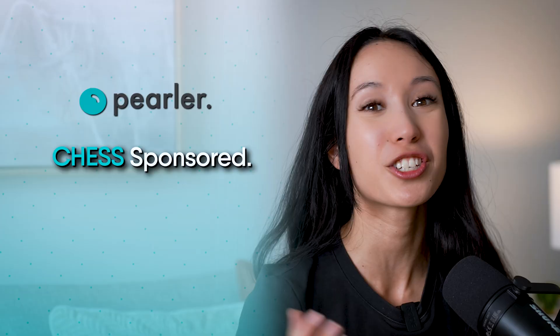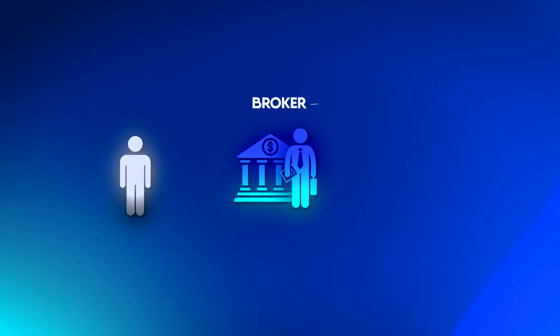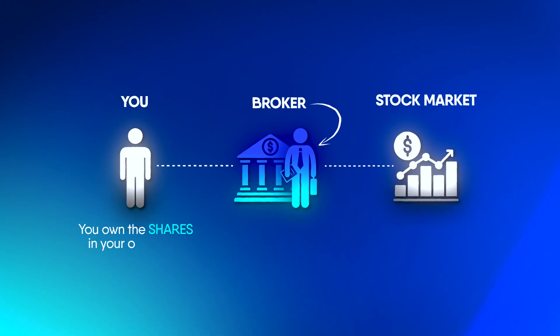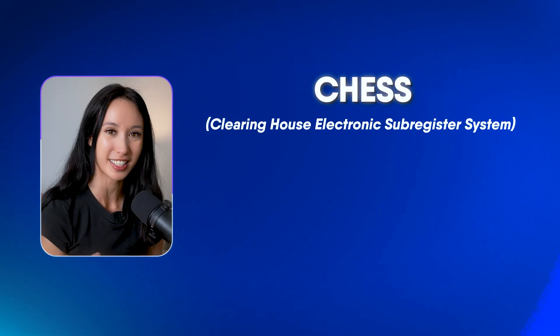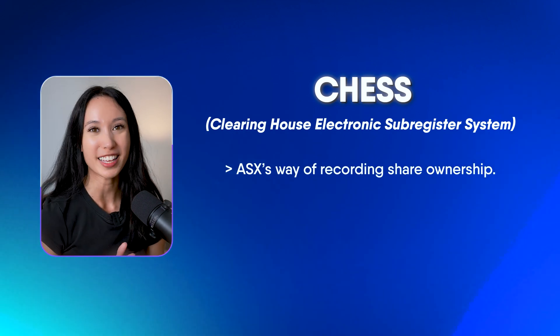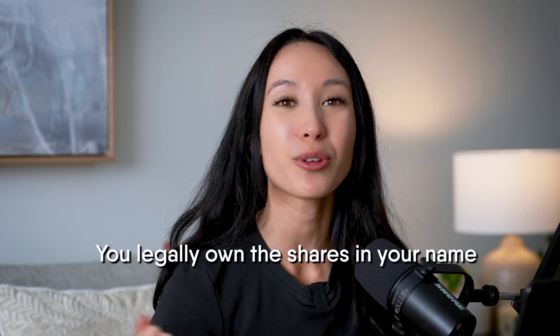Something else to note about Perla is they are CHESS sponsored. CHESS stands for Clearing House Electronic Subregister System, and it's basically the Australian stock market's way of assigning ownership of shares. When your shares are held with a CHESS sponsored broker, you get your own HIN — a holder identification number — which means you legally own the shares in your own name. And the good news is, if Perla were to disappear tomorrow, your shares will still be held in your own name.